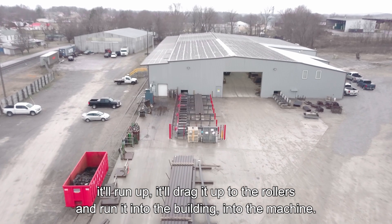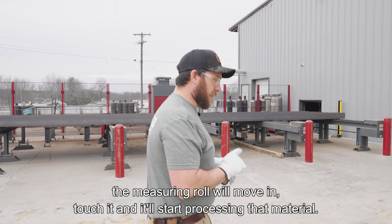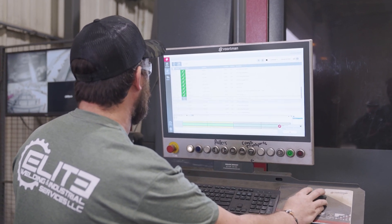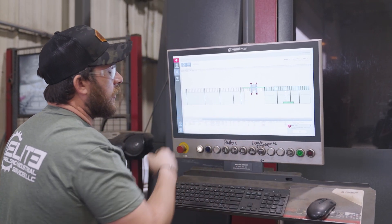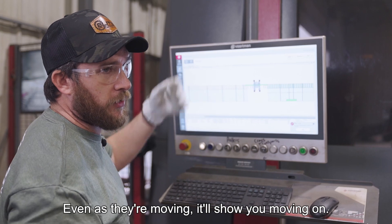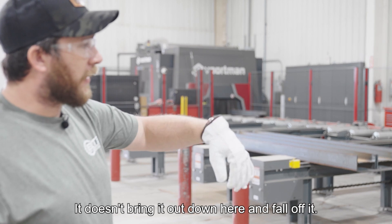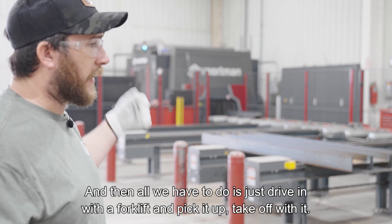Once it batches, it'll run up, drag the material to the rollers, and run it into the building and into the machine. The machine will grab hold of it, the measuring roller will move in to touch it, and it'll start processing that material. You can actually see everything it does — where the material is, finished parts, material in the machine. It knows where that beam is on those rollers, gets it lined up with the two center cross transports, and brings it out center — not off to one side.